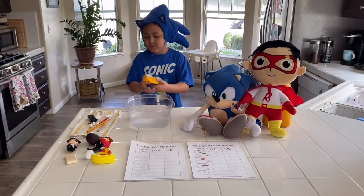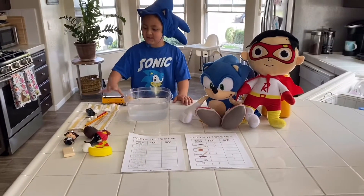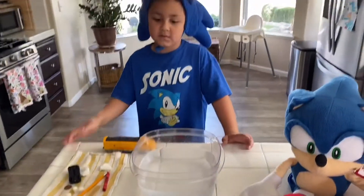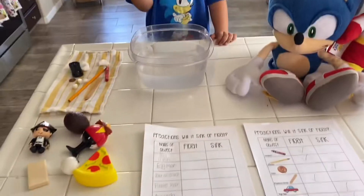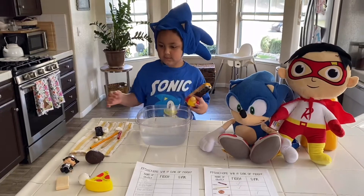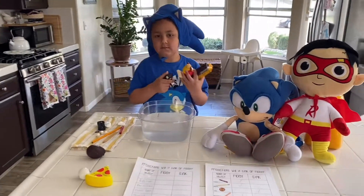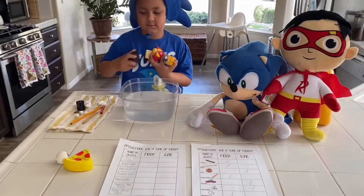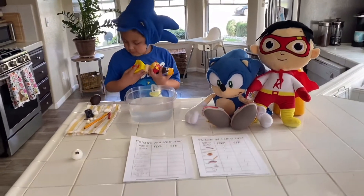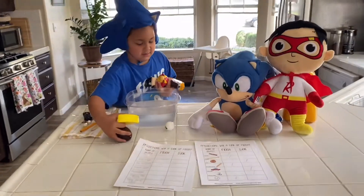We are going to do the same thing. What we did was find objects around our house. So here's the list: we have a toy train — show us the toy train. We have Egg Man — can you show us Egg Man? Good job. Then we have a bar of soap, then we have Pirate Ryan, then we have an avocado, then we have Ryan's toy pizza — it's like plastic, almost feels like a bath toy — and then the final one is a ping pong ball.